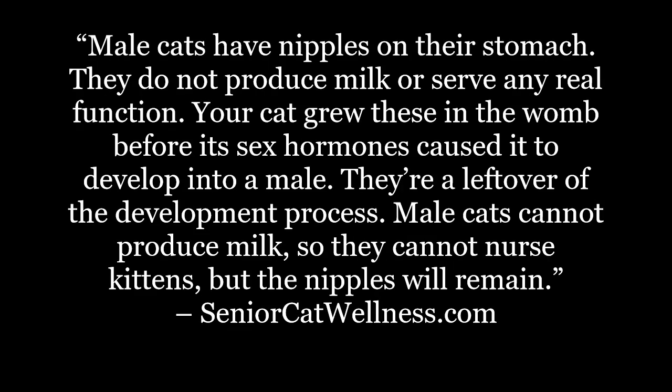Male cats have nipples on their stomach. They do not produce milk or serve any real function. Your cat grew these in the womb before its sex hormones caused it to develop into a male. They're a leftover of the development process. Male cats cannot produce milk, so they cannot nurse kittens, but the nipples will remain.